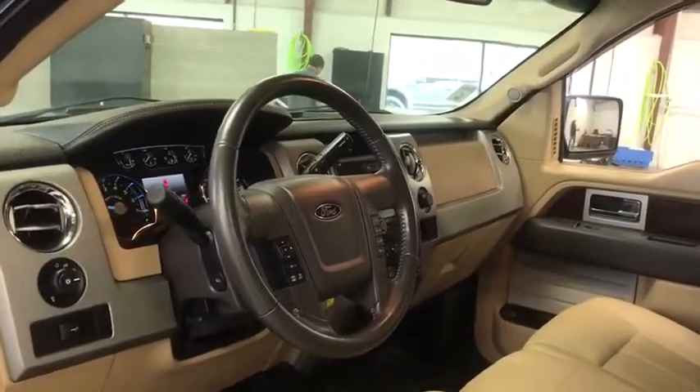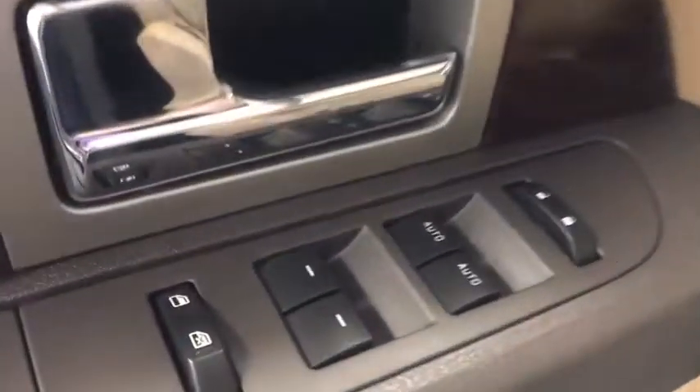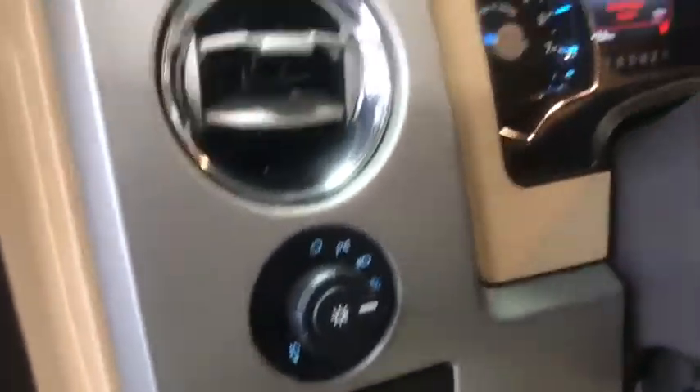Speed proportional power steering, tilt steering wheel, head-up display, power mirrors, privacy glass. Come take a test drive today.